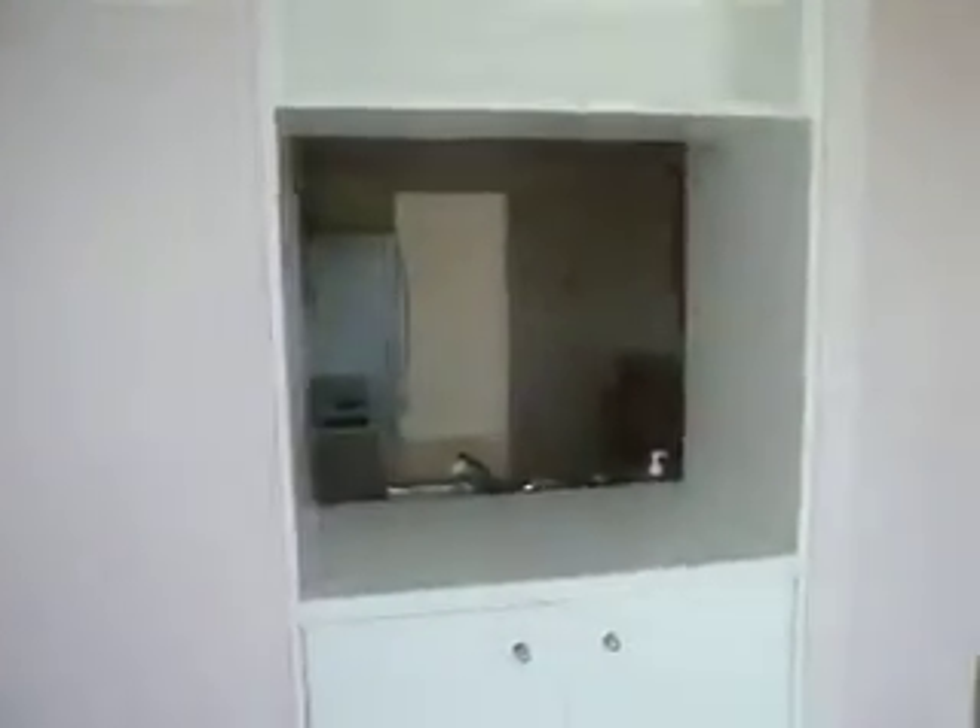You've only got one neighbor here because it's a corner unit, so that's a bonus too. And you can see the gorgeous view. This is a northwest-facing suite, so you get sun plenty of the time. There's a little pass-through to the kitchen, and this is the den area.